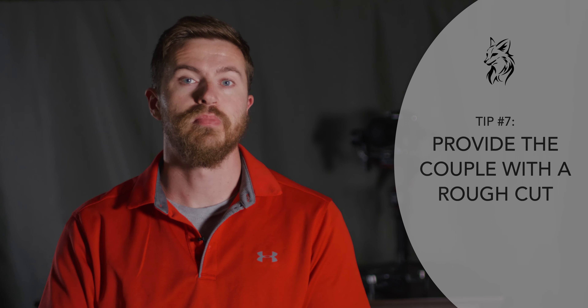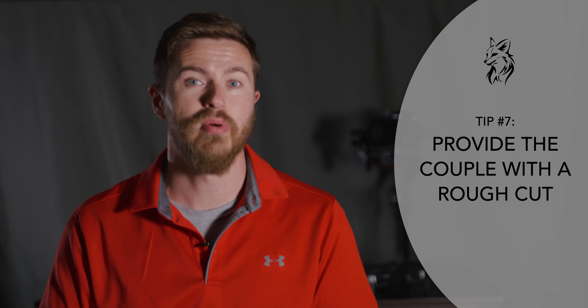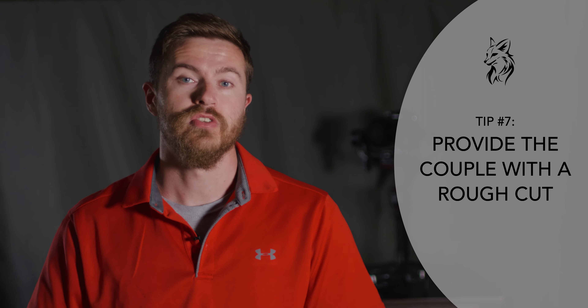Tip number seven is provide a rough cut to the couple whenever you feel it's in a good place to show them. When they see the rough cut, allow them to give you any revisions they might want. In my experience, the revisions wanted are typically pretty minor. Just rinse and repeat that process — give them a rough cut, revise it, send the rough cut back to them — and keep going back and forth until the couple is happy.